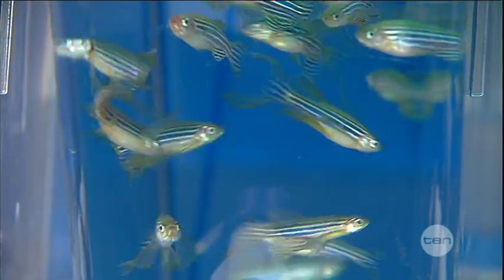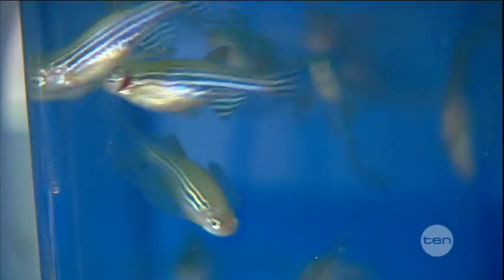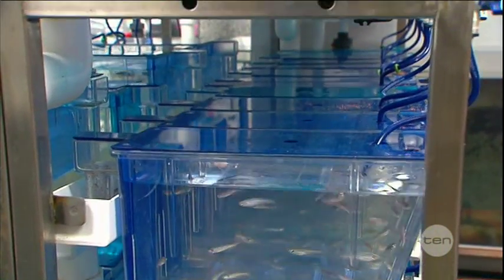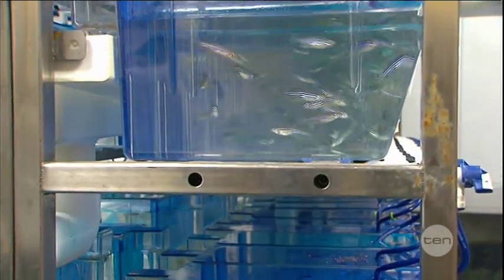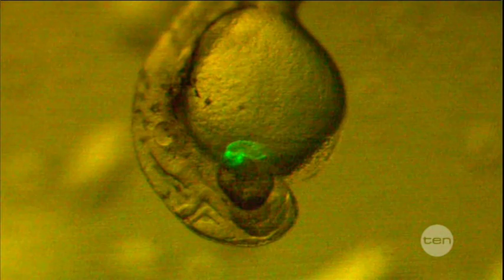Also, they're fertilised external to the mother. If you think of the mouse embryo, it develops in the uterus, whereas these embryos develop outside of the mother and fertilise there, so we can watch them as they develop.